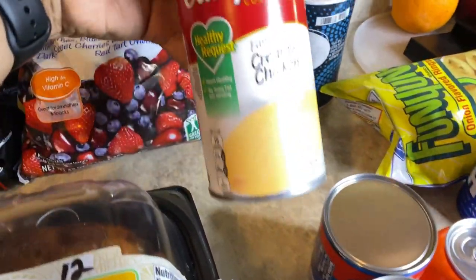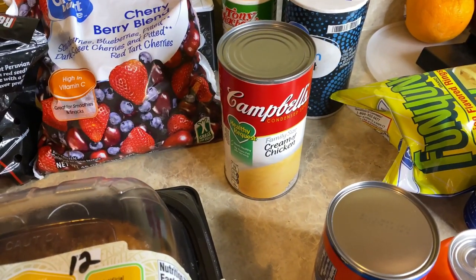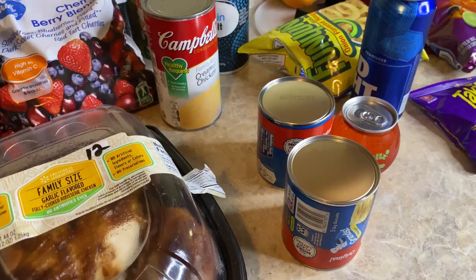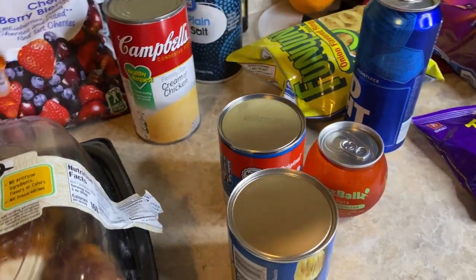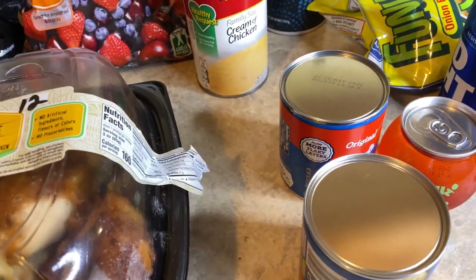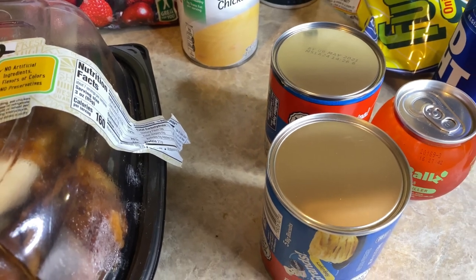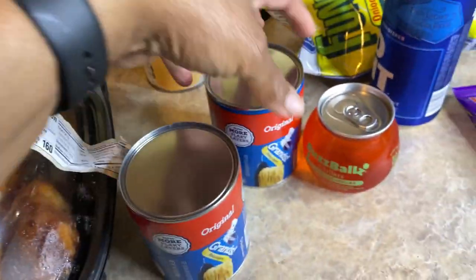I got one of these cream of chicken — I have cans upstairs but I came straight in. I got these Grands flaky biscuits. I haven't decided if I'm going to have them on the side with the chicken pot pie or just put them on top and let them cook on top — sometimes I do it either way. Those were a dollar and eight cents and there are five in here.